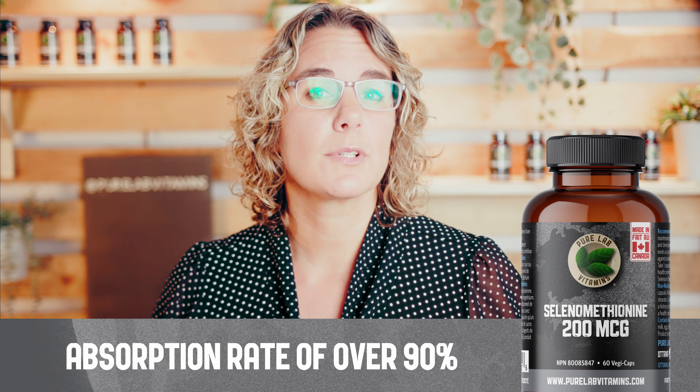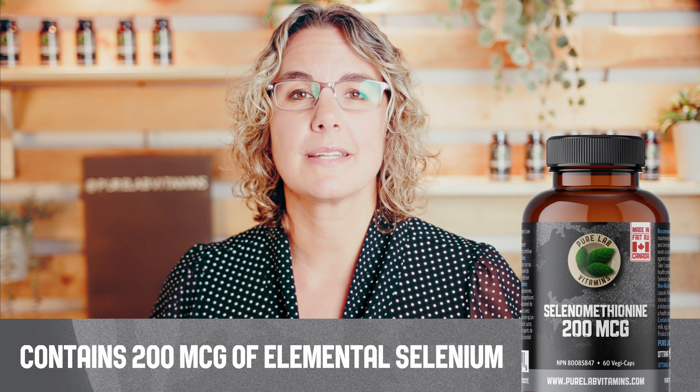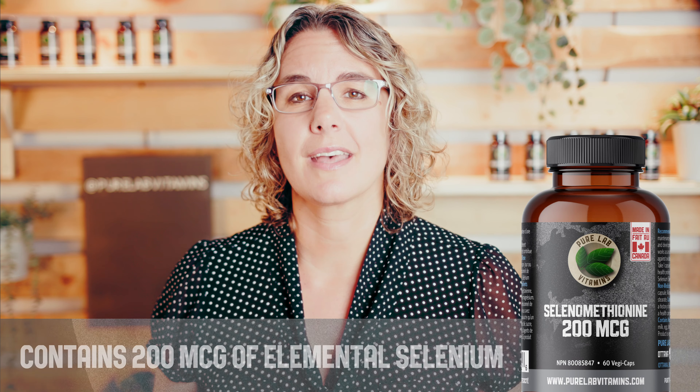PureLab Selenomethionine is an organically-bound selenium for better, more rapid bioavailability and an absorption rate of over 90%. It contains 200 micrograms of elemental selenium per capsule, which is the highest daily dose approved by Health Canada.